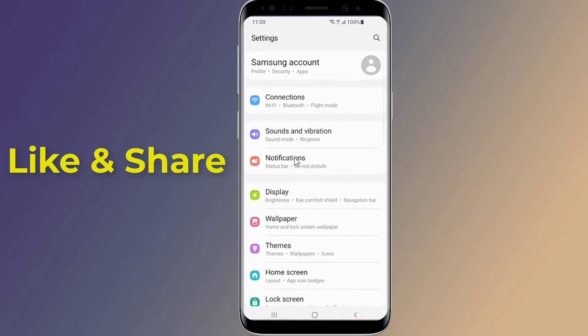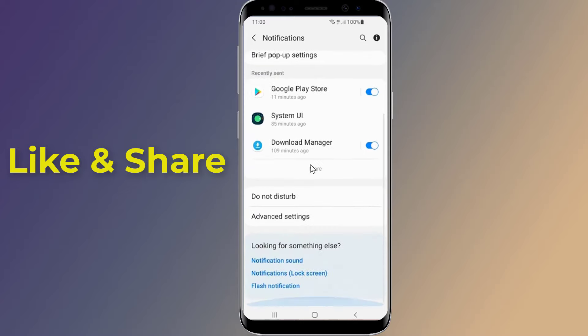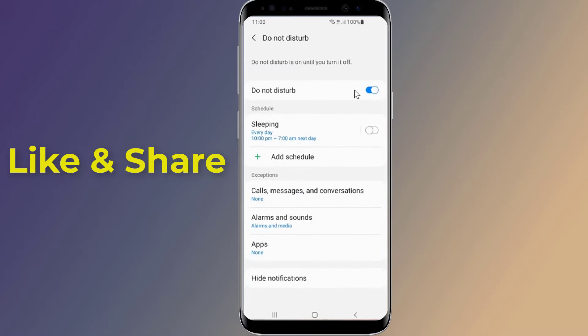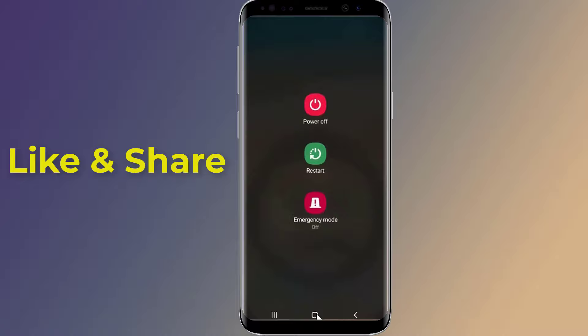Now check the Do Not Disturb mode — it may be that Do Not Disturb mode is causing this trouble. Do Not Disturb mode blocks all notifications unless you have allowed some apps to override it. Now restart your phone and see if the problem is fixed.